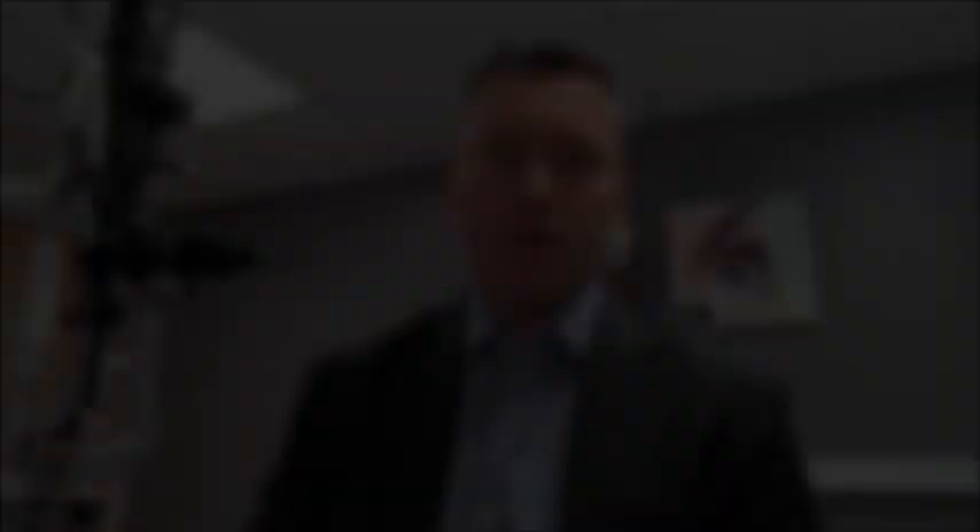Although keratoconus can run in families and there are certain genetic conditions that predispose to it, it's often an environmental reason that may help make it worse. Typically we see this more often in patients who rub their eyes, either because they've got drier conditions or allergic conditions such as allergic conjunctivitis and hay fever, and that seems to precipitate thinning of the cornea as a result of this rubbing, which then in turn causes the misshaping to take place.